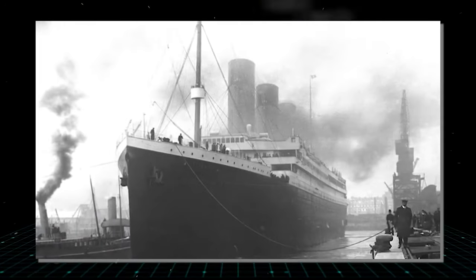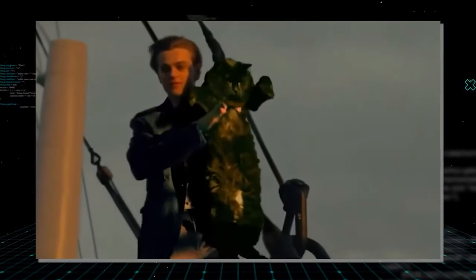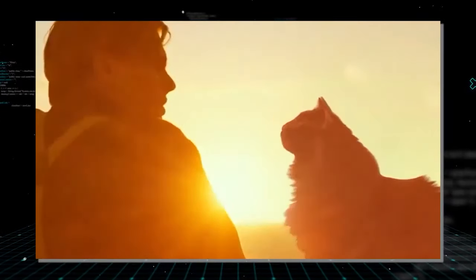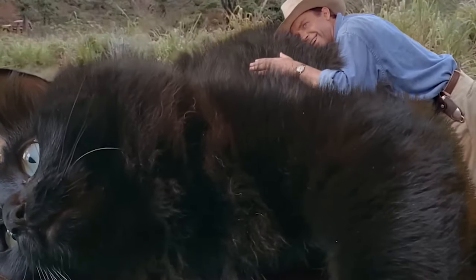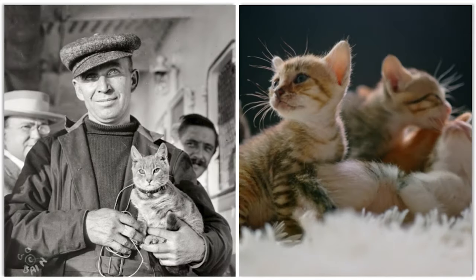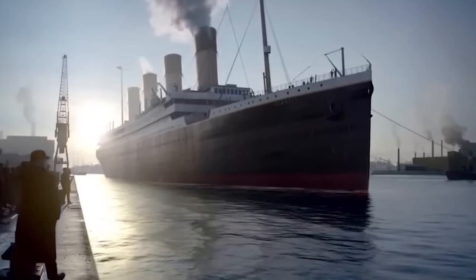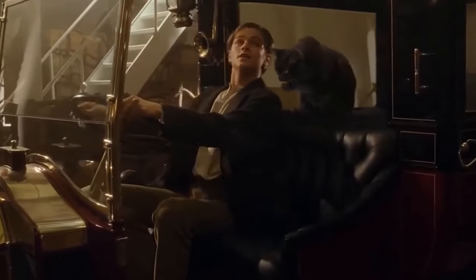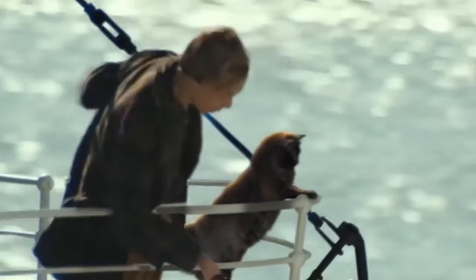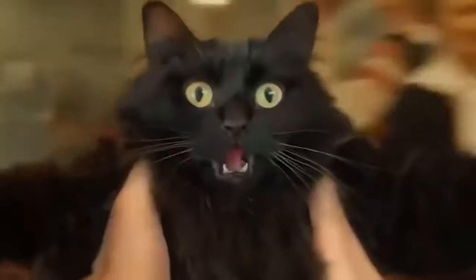A curious turn of events occurred as the Titanic docked in Southampton — Jenny carried her kittens ashore one by one, foreshadowing an impending departure. Sensing an ominous premonition, Irish stoker Jim Mulholland, who cared for Jenny and her kittens, chose not to board, a decision validated when tragedy struck a few days later. Jenny's mysterious fate and Mulholland's intuition solidified her status as the Titanic's psychic cat, a legend echoing through time.